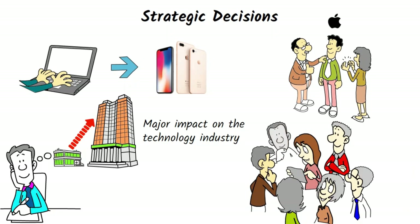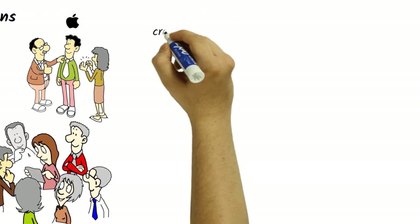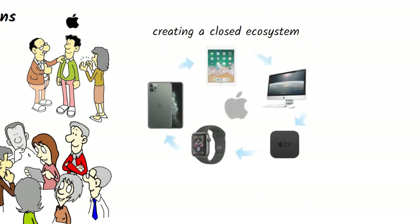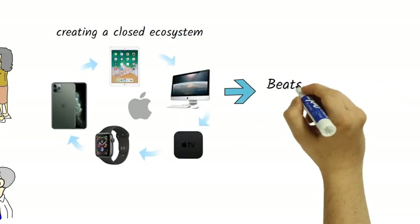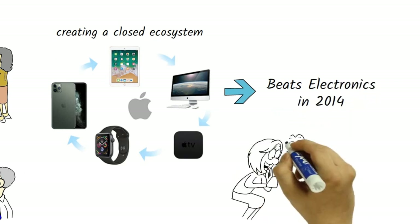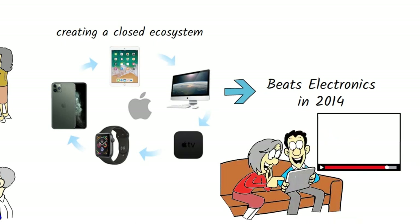Another strategic decision that has contributed to Apple's success is its focus on creating a closed ecosystem. Apple products are designed to work seamlessly with each other, creating a unified experience for the user. This closed ecosystem has helped to create a loyal customer base and has also given Apple control over its products and services. Apple has also made strategic acquisitions, such as its purchase of Beats Electronics in 2014, which allowed the company to expand its presence in the music industry and gain access to Beats Music, its popular streaming service.